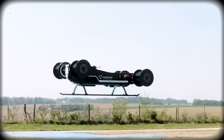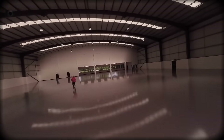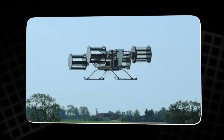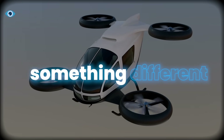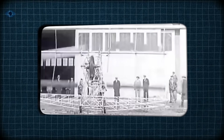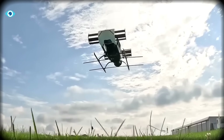Imagine an aircraft that can hover like it's frozen in place, slide sideways as easily as a drone drifting through a warehouse, brake in midair without pitching forward, and rotate smoothly while remaining perfectly upright. Not a helicopter — something entirely different. This machine exists, and after more than a century of disappointing prototypes and spectacular failures, it has finally taken its first successful full-scale flight.